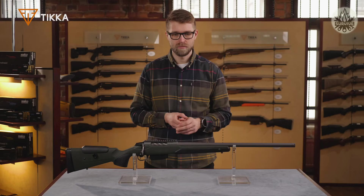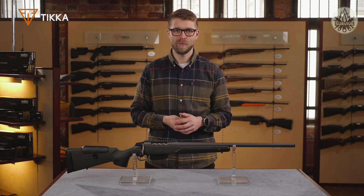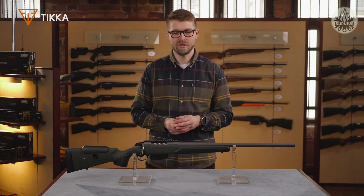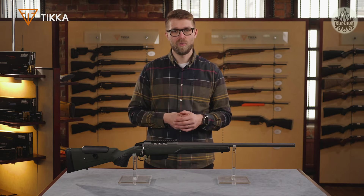The bolt is fluted for extra lightness and reliability in tough conditions. We also have an oversized bolt knob, which makes bolt operation easy, effortless, and reliable. In this new version of Super Varmint, we have added a two-stage trigger as default, which makes this rifle truly a sharpshooter's tool. The two-stage trigger helps in taking careful shots when you're aiming at targets far away on a fixed position.